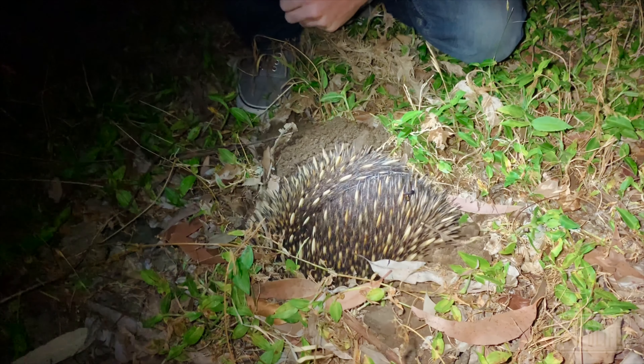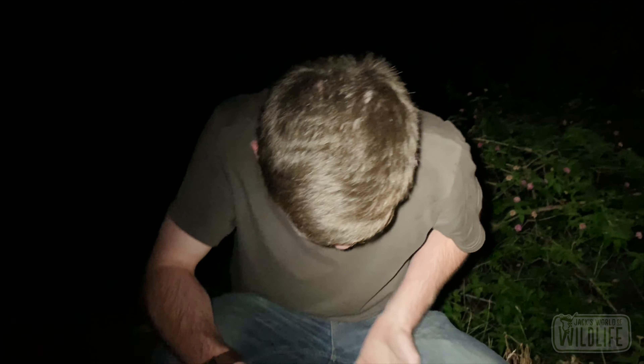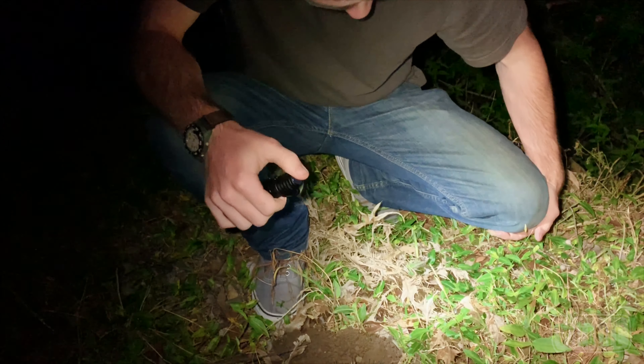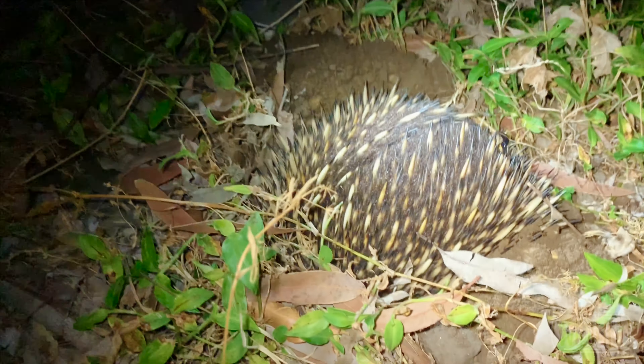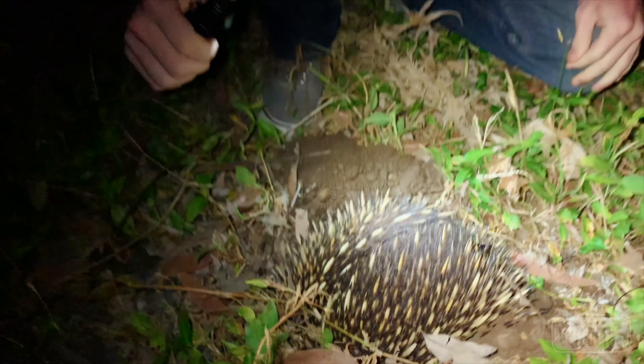Beautiful, so cool. I'm freaking out — look, I'm standing on thorns right now and I just realized that my knee was just in there, and I'm just high on life. Having a great time, this is so cool.